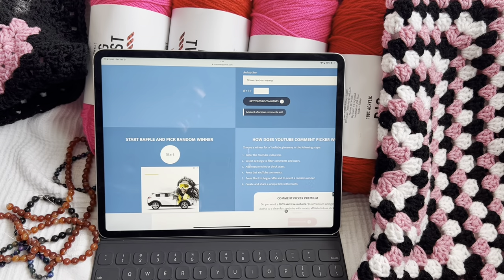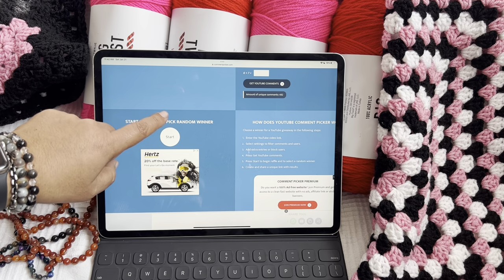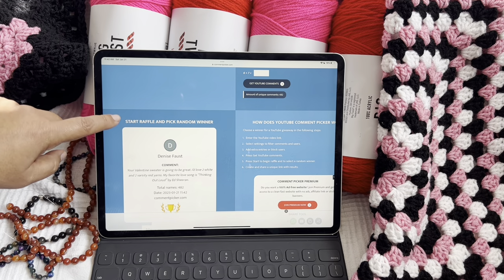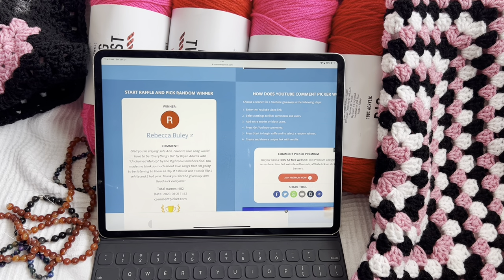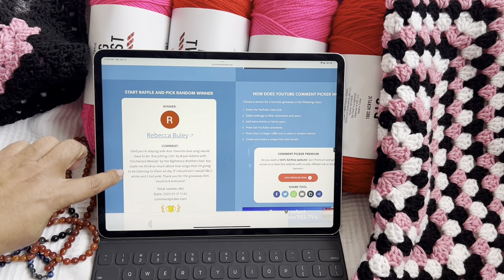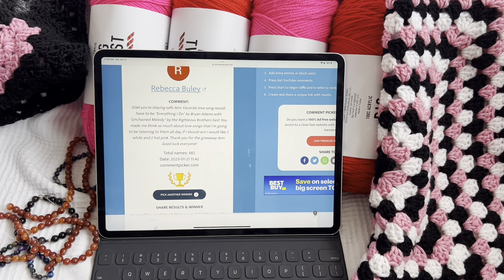482 comments, you guys. Thank you so, so much for watching my channel. Here we go — we're going to pick a winner right now. And the winner of this giveaway is Rebecca Beaulieu! I asked what was your favorite love song — Everything I Do by Bryan Adams, Unchained Melody — that is such a great song. And she picked White and Hot Pink. You got it, girl!